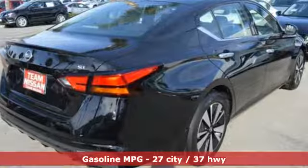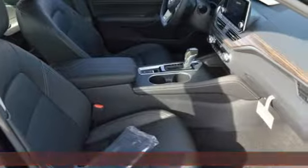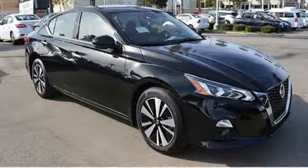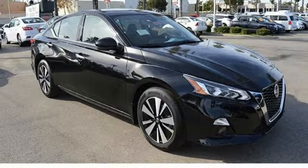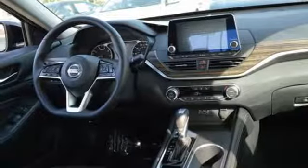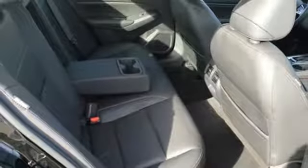Streaming audio, remote engine start, front heated leather bucket seats, wireless phone connectivity, leather steering wheel, inline four-cylinder engine, express open and closed sliding and tilting sunroof, sport suspension, and power heated mirrors.